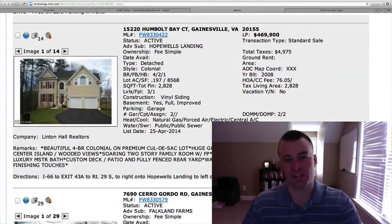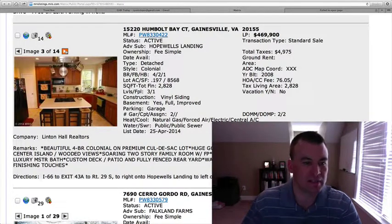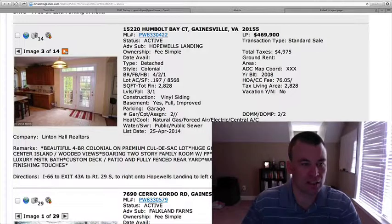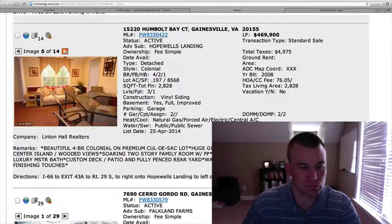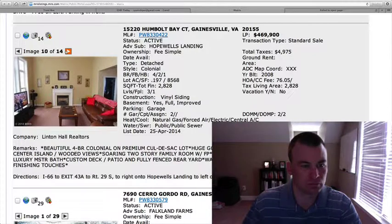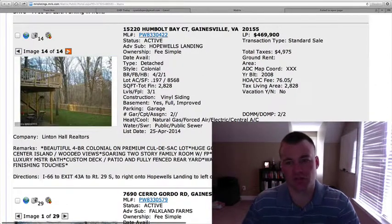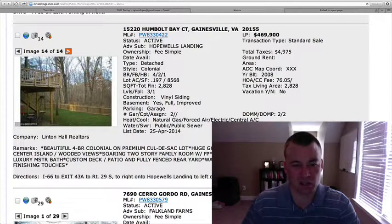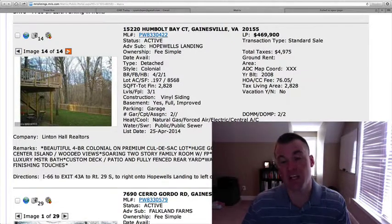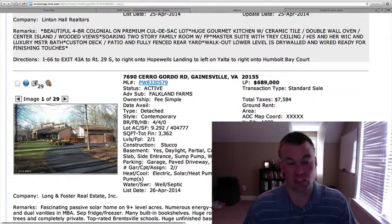15220 Humboldt Bay Court in Hope Falls Landing. $469,900. 2,828 square feet. Four bedrooms, two and a half baths. It's on a cul-de-sac. Vinyl siding, two-car garage from the outside. 0.197 of an acre. Pretty standard kitchen, two-story family room. The backyard is fenced in. The walkout lower level is drywall and wired, ready for finishing touches — so the basement hasn't been completely finished. Based on the pictures, $469,900 might be a touch high because there's still some work to do, including finishing that basement.